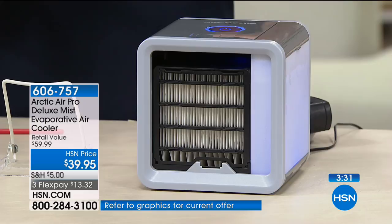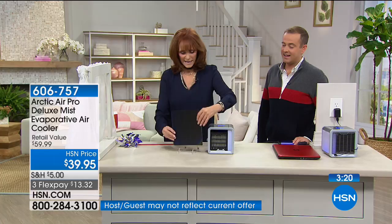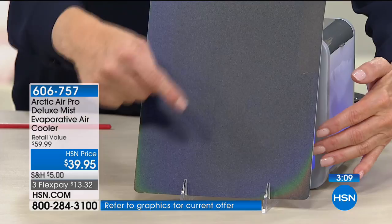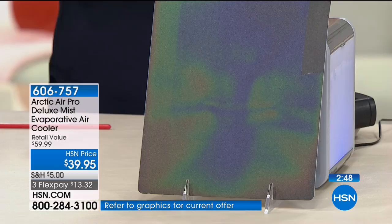I want to show you one more thing. This is thermoreactive plastic — it's black right now. Watch what happens: it reacts to the cold. We put that cold breeze in front of it and you can see it start to change colors as it gets colder. The edges are going, and in a perfect world, you're going to start to see it change colors because it's putting out about 10 degrees less than what's in the studio.